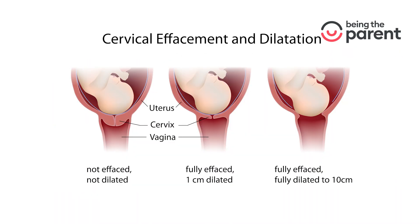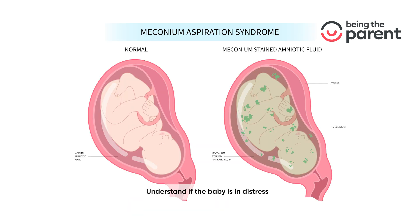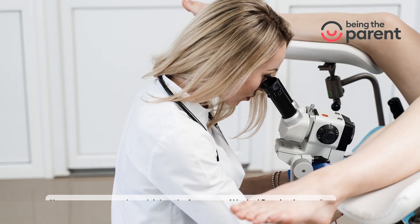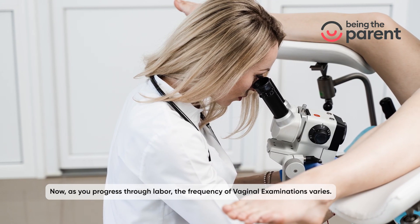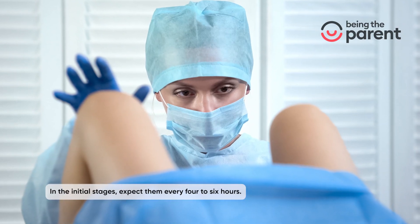measure cervical dilation and effacement, identify if the baby's head is out of the birth canal (crowning), and understand if the baby is in distress. As you progress through labor, the frequency of vaginal examinations varies.